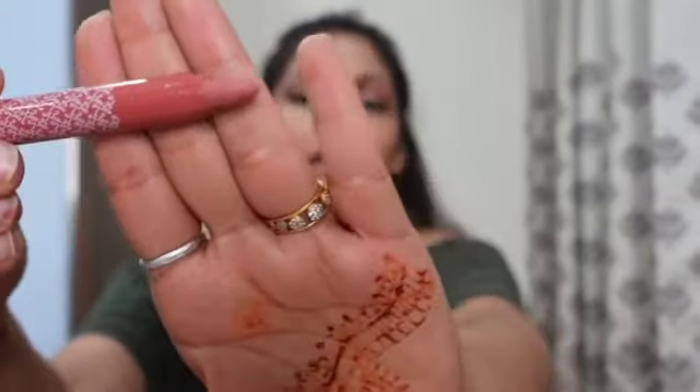This lipstick is from K Brand, which is newly launched on Nykaa. I didn't expect that it would be so good. This is a very nice color called Playback — a very nice peachy brown color. This is how it looks like.